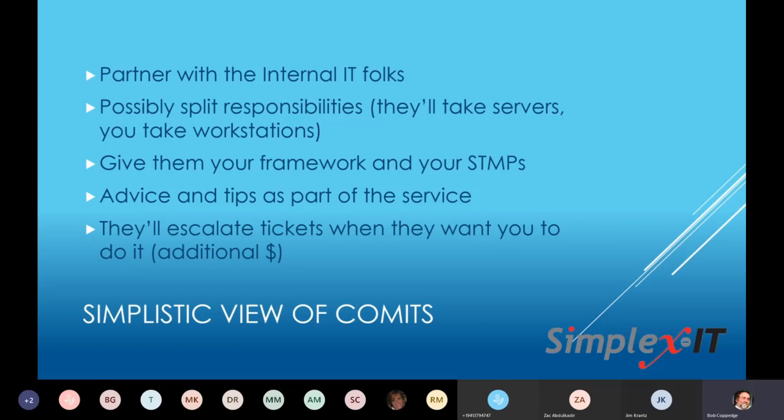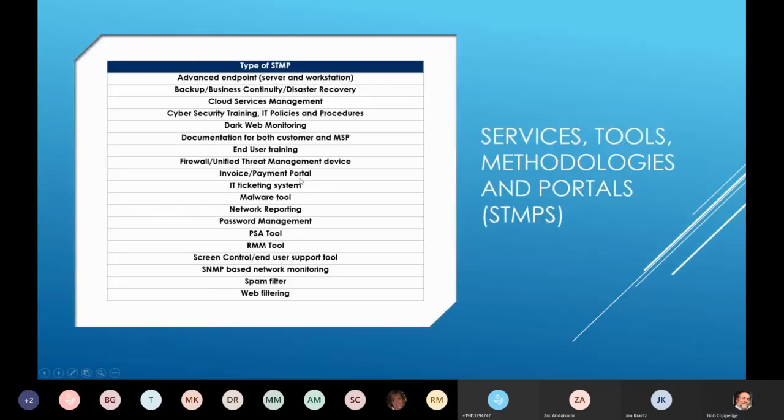They're not feeling abandoned like they do with seagulls. But if they want us to do the work, they'll escalate the ticket and it becomes time and materials — they're the ones who decide something is going to be additional billing, so no surprises. We also say: do you want to watch? Do you want to get a better feel for how to do it if this comes up again? We'll document it any way you want, so we're giving them an opportunity to make it so they won't get billed for that same thing again. Services, tools, methodologies, and portals — what we call STAMPS.